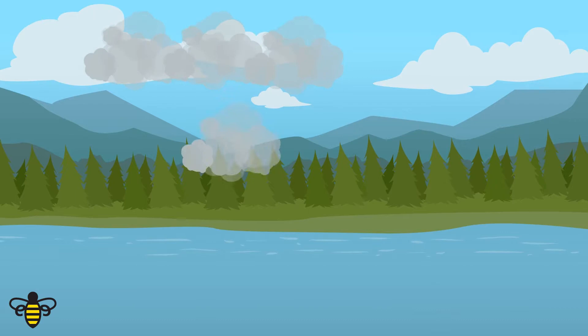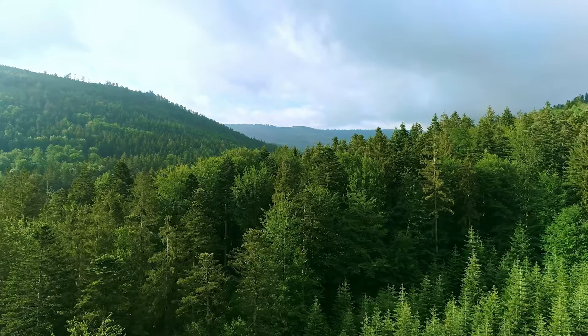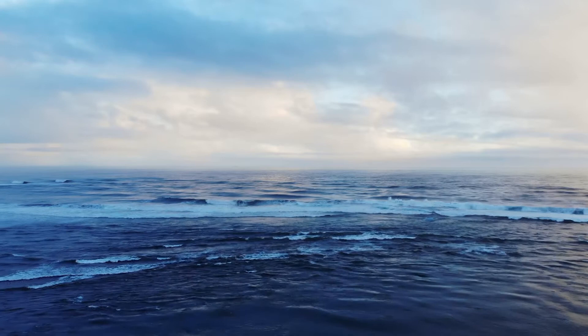In previous videos, we've talked about the important role our oceans play in carbon sequestration. Carbon sequestration is the natural or artificial process by which carbon dioxide is removed from the atmosphere and held in solid or liquid form. While terrestrial forests are the most efficient natural carbon sequesters on our planet, absorbing a third of our anthropogenic emissions, our oceans are the largest carbon sequesters, also absorbing almost 30% of our emissions. That's roughly 2 billion metric tons of carbon each year.